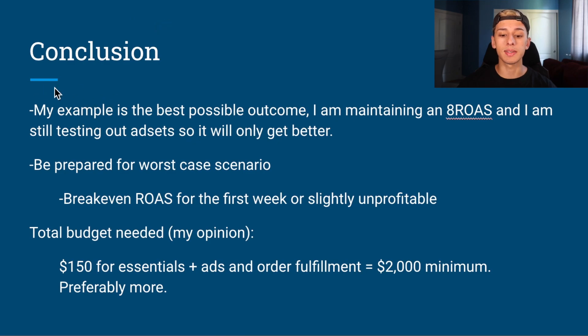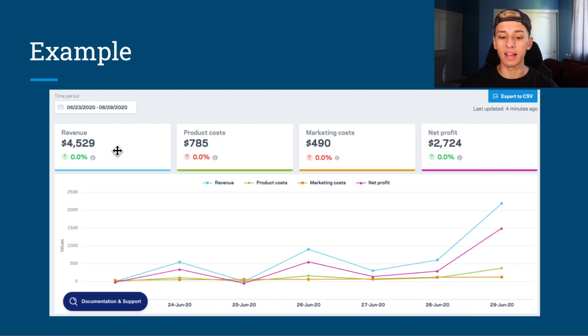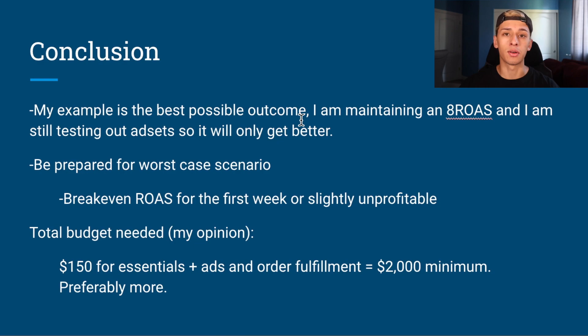In conclusion, I'm maintaining almost an 8 ROAS every single day. On day 10 or 11 of this store I've already hit $10,000–$11,000 in revenue, but that is not something you should aim for — it's very difficult to achieve. I would suggest being prepared for the worst case scenario: break-even ROAS or slightly unprofitable. I profited $2,700 in week one, but don't base your store off those numbers because it's very hard to replicate.